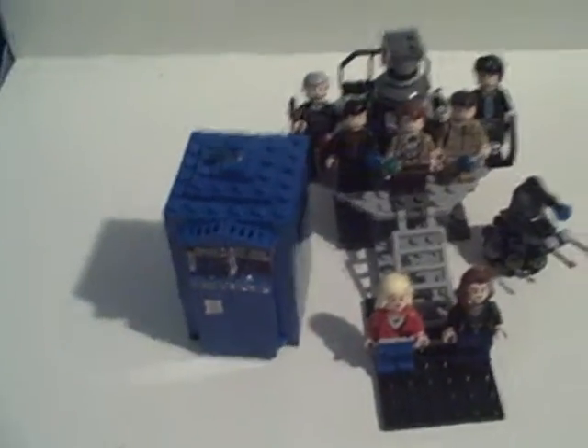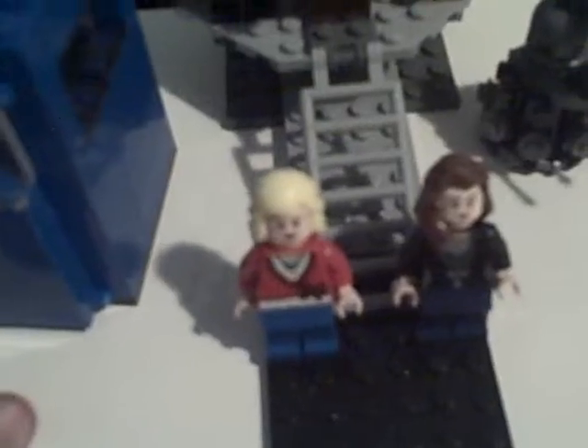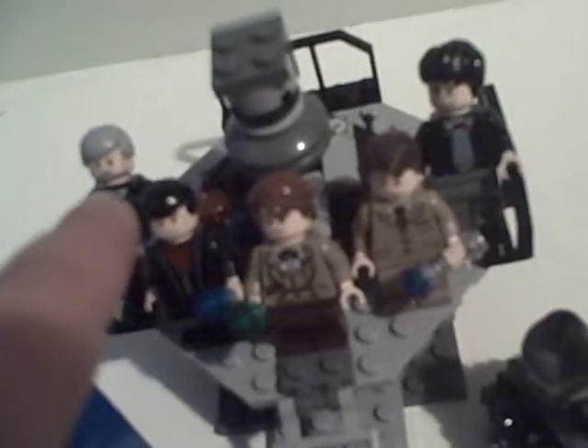If you watch Doctor Who, you might know what this is. I have all the characters perched up so it looks like they're looking at the camera. There's a little robot thing and this mysterious blue box. Right here we have Rose Tyler, here we have Clara Oswald, the 11th Doctor, the 10th Doctor, the War Doctor, and the Second Doctor. And here is the robot called the Dalek, and here is the TARDIS, the mysterious blue box.